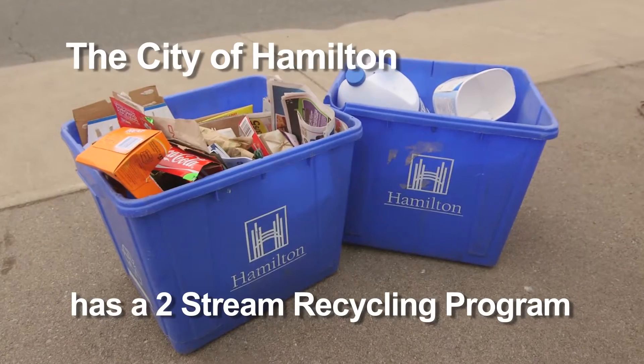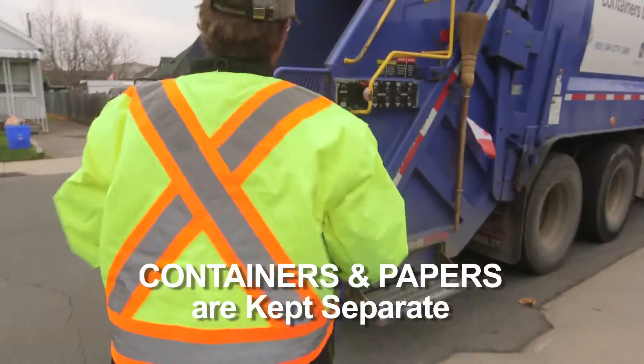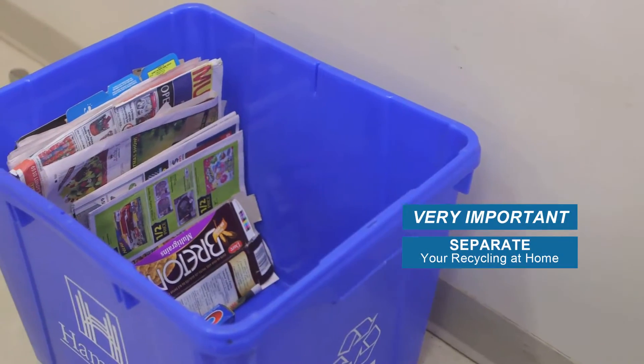The City of Hamilton has a two-stream recycling program. This means that containers and papers are kept separate. It is very important you separate your recycling at home, and this is why.